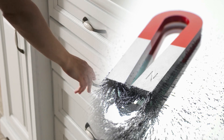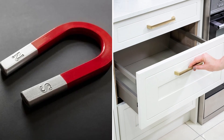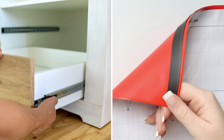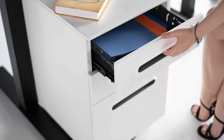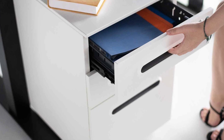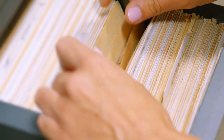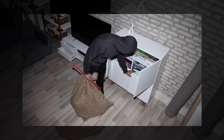To safeguard your important documents at home, follow these steps. Gather a drawer, magnets, and a storage item like a sandwich bag. Place magnets inside the drawer and attach more to the sandwich bag containing your documents. Now, affix the bag to the sides of the drawer using the magnets. This method ensures your documents are hidden and harder to locate for potential intruders. To further conceal them, fill the drawer with trivial items like takeout menus. This will mislead burglars into thinking the drawer holds nothing of value.